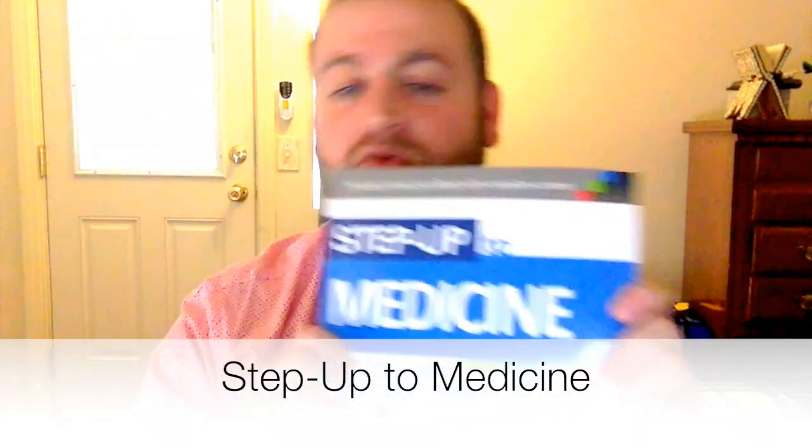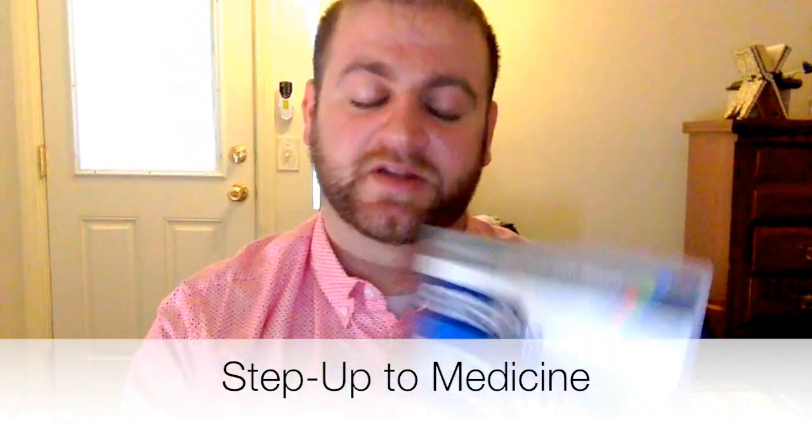Internal medicine. I'll be brief about this — I like to keep these videos under five minutes. Without further ado, I'll go over some of the resources. My own personal opinion about the main resource to use is this book right over here, and it's Step Up to Medicine, the fourth edition.